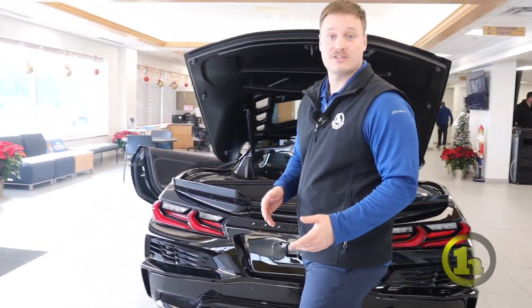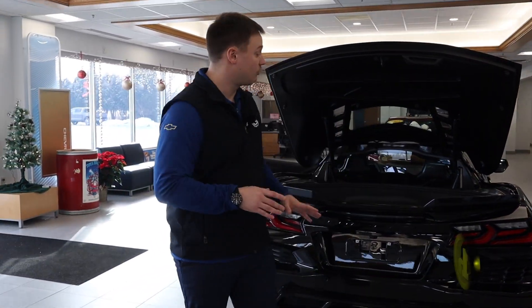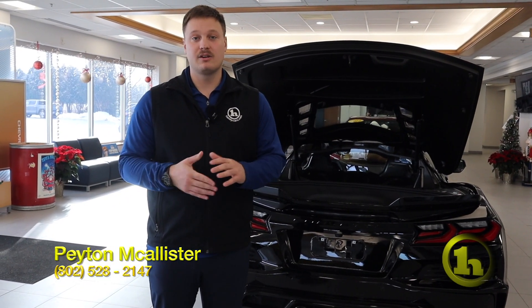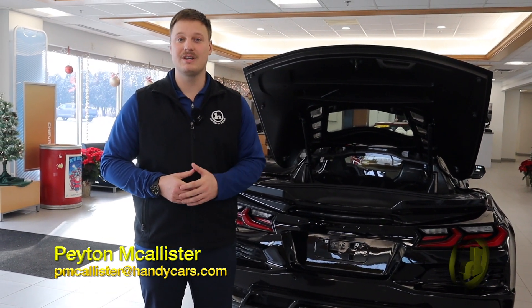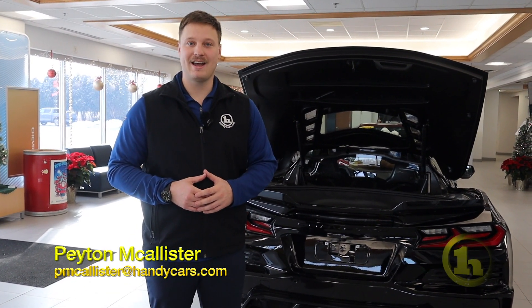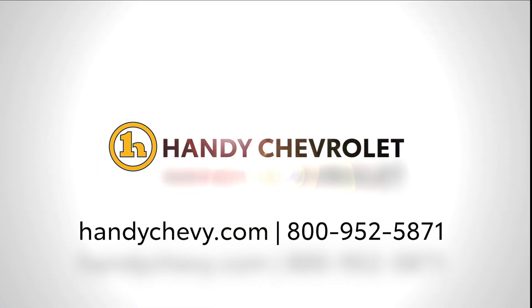We just got this car in a couple of days ago, it's awesome, and there has been so much interest in it. We have a bunch of people who are coming to look at it. So if you think it's the car for you, I definitely suggest you give me a call or shoot me an email and we'll make it happen. Thanks.